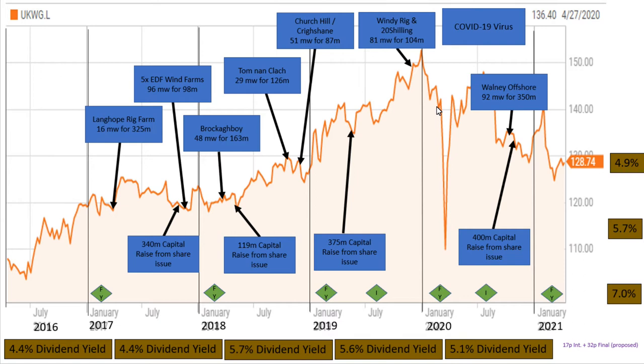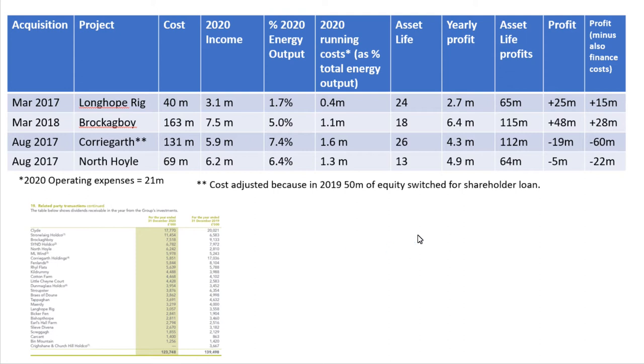I can't help but mention the COVID crash here. Wouldn't it have been great to have had these in your watch list back then? What an obvious buy that would have been. I like to do my back-of-a-fag-packet calculations sometimes to try and eke out what is the real worth of these companies' investments.